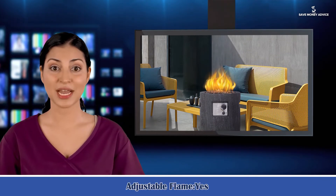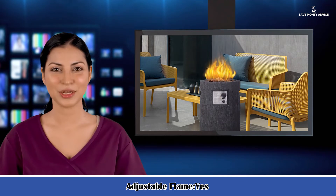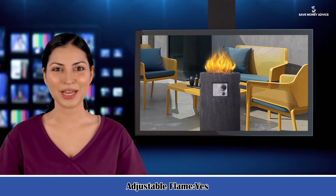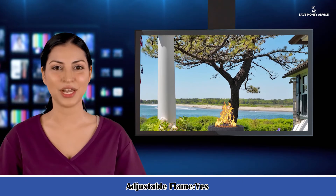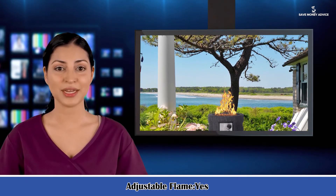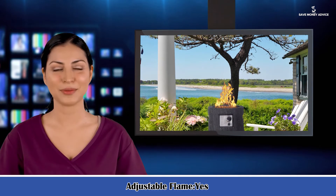Nine: a 20-pound gas bottle can be placed inside. Ten: material of internal combustion rack, iron. Eleven: fits 20 LB external gas tank, not included. Twelve: natural gas pipeline, yes.